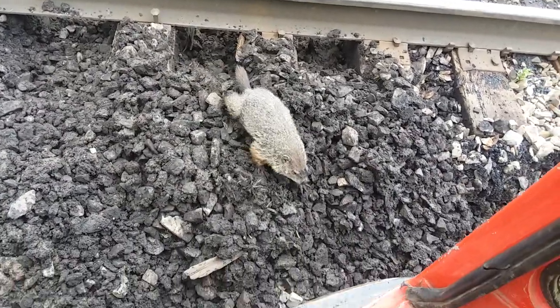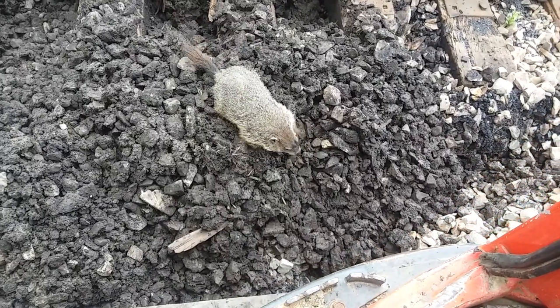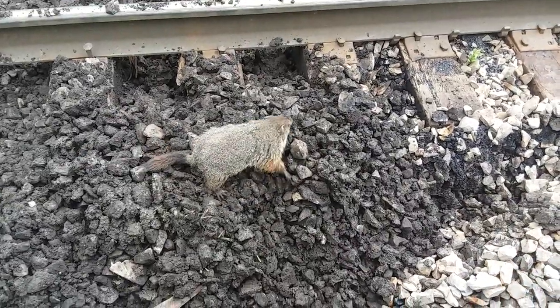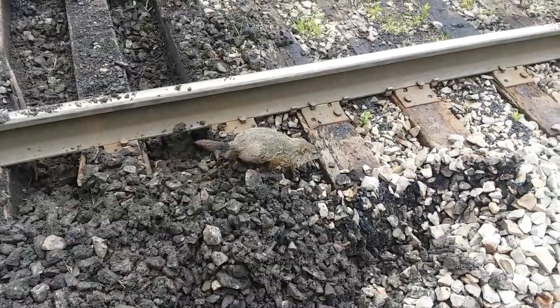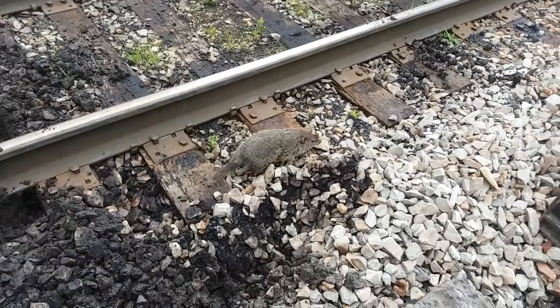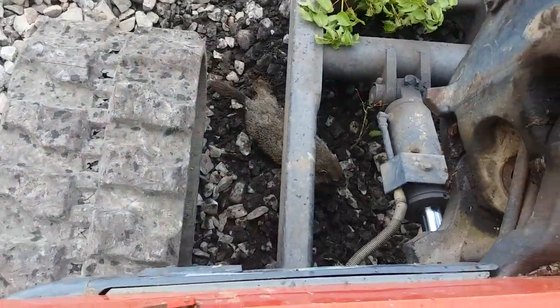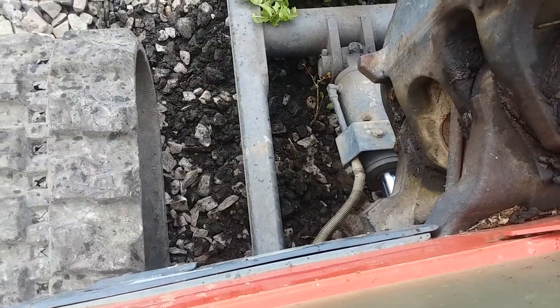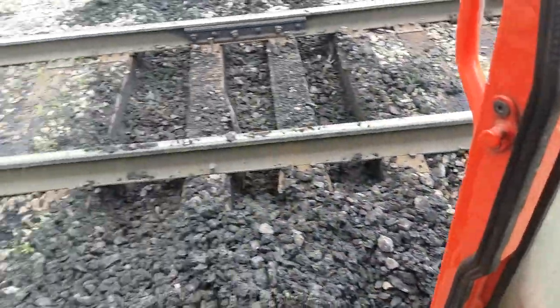Baby possum in the middle of the track. All kinds of things going on here at Cumberland Mine Railroad today. This is not something you see every day. Now don't go under there because I'll run you over. Don't go on, little guy. There he comes out.